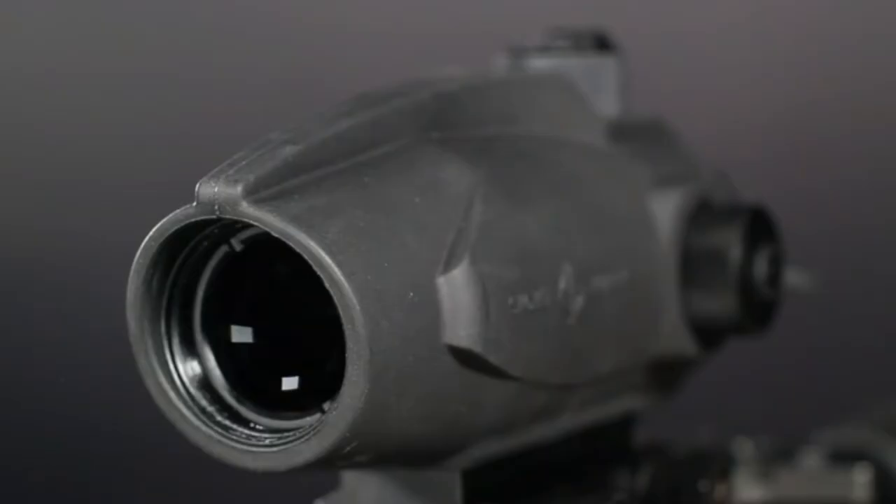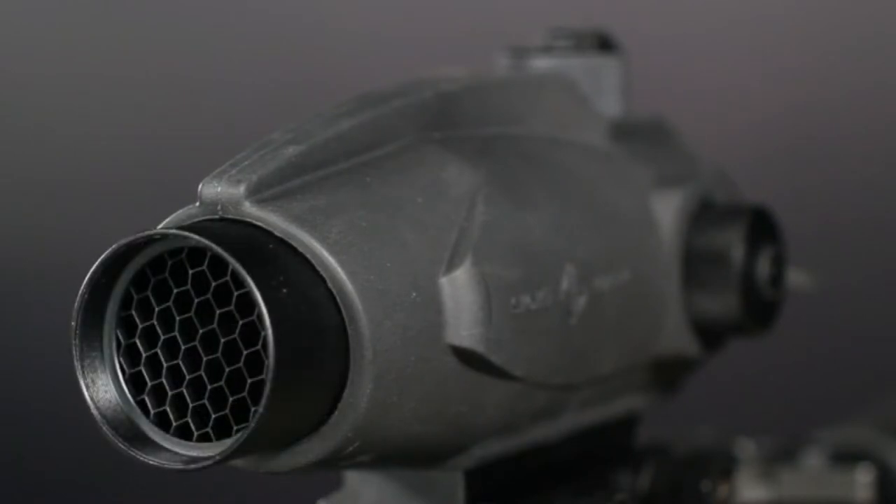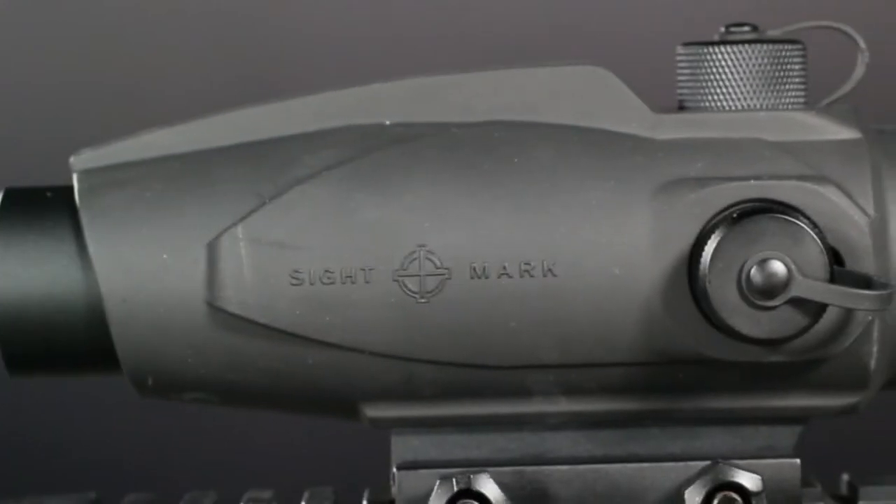The Wolfhound 3x24 also comes with a removable honeycomb filter to minimize glare from the sun so as not to give away your position. The Wolfhound prismatic weapon sight is ideal for a variety of shooting applications including competition, hunting, tactical, and law enforcement. It is built with scratch-resistant lenses and a rubberized armor finish for maximum durability.